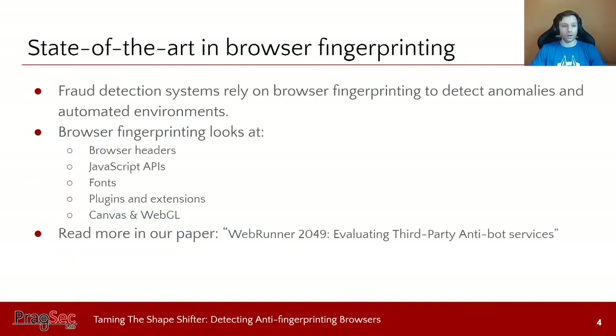The state of the art in browser fingerprinting looks at different features of browsers to detect either automated environments or malicious browsers. These systems typically look at browser headers, JavaScript APIs, different fonts, canvas fingerprinting, and plugins and extensions installed in the browser. You can read more about this topic of bot detection and browser fingerprinting in our other paper, WebRunner 2049.